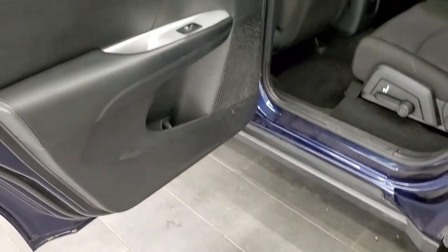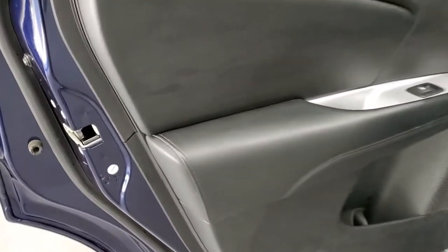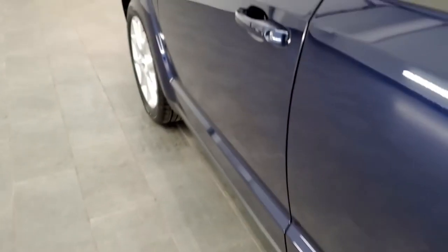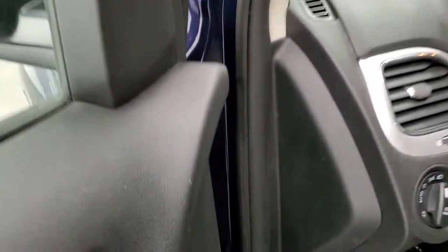The thing I like about the Journeys is that the doors open up 90 degrees — easy to get in and out. And you get child safety locks on the back doors.